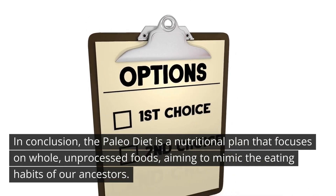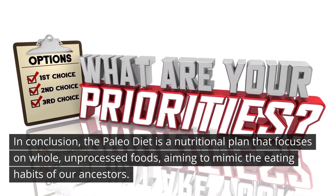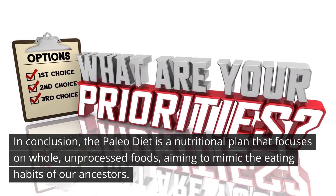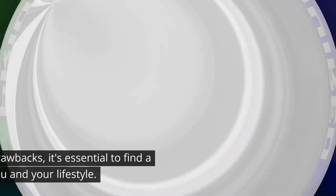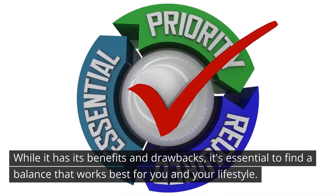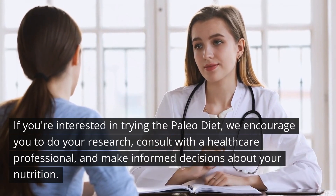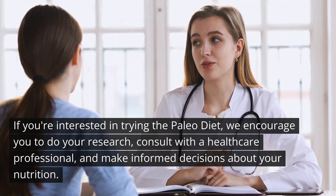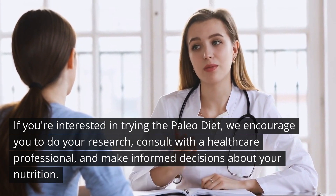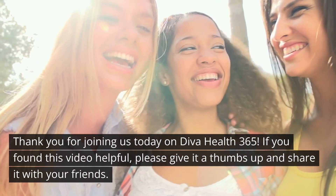In conclusion, the paleo diet is a nutritional plan that focuses on whole, unprocessed foods, aiming to mimic the eating habits of our ancestors. While it has its benefits and drawbacks, it's essential to find a balance that works best for you and your lifestyle. If you're interested in trying the paleo diet, we encourage you to do your research, consult with a healthcare professional, and make informed decisions about your nutrition.